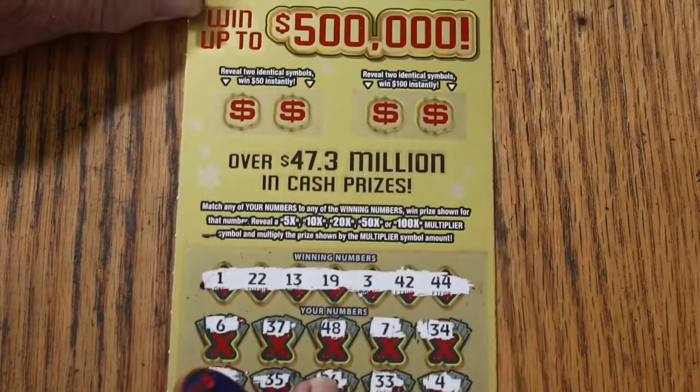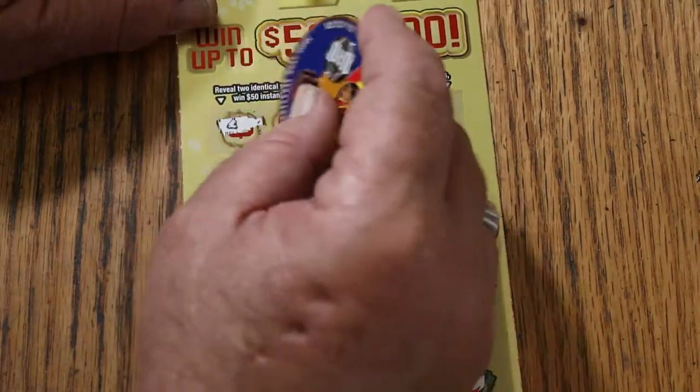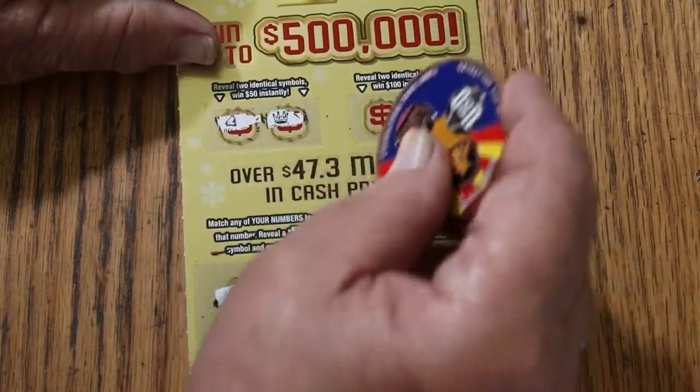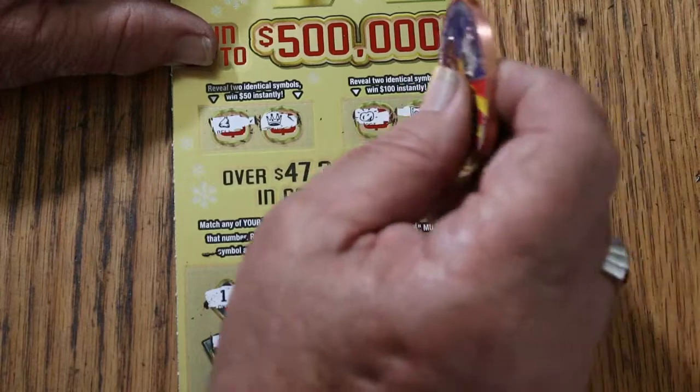So nothing down below. And in the bonuses for 50, a bell and a crown — no. For 100, a nugget and a safe — no.